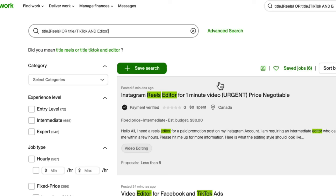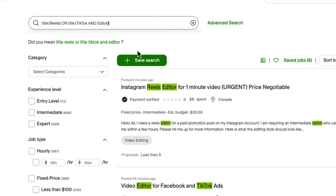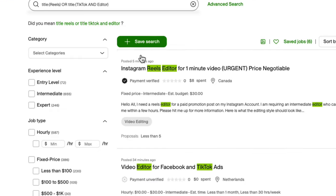The next thing you do is search for work on Upwork. You can use an advanced search to help you narrow down exactly what you're looking for. For example, you can tell the search you want your job posting to have the word 'reels' or 'TikTok editor'. You can also use all these words, putting in all the words you want your job posting to have, and that will bring you the exact phrases in your search — for example, 'Instagram reels editor for one minute video, agent price negotiable'.